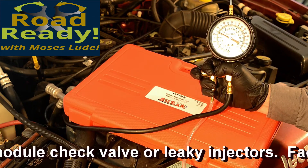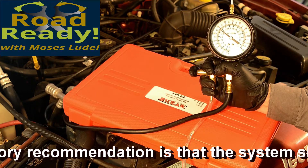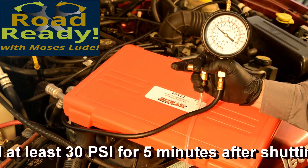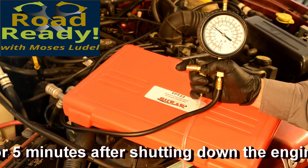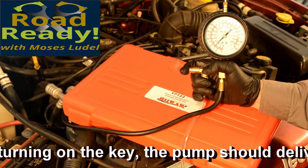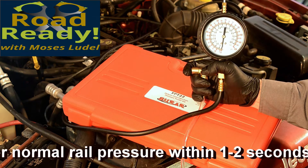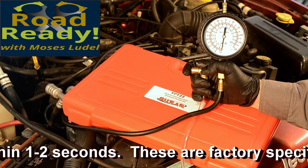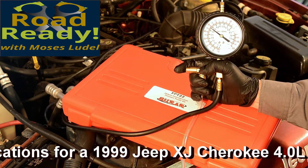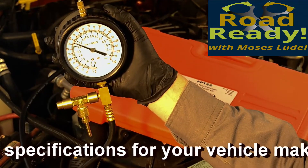For these EFI systems, there is a check valve at the fuel pump module to prevent fuel from draining back from the injectors to the tank when the engine has just been shut off. This enables a fast restart until the pressure has drained down naturally. The pressure should hold 30 psi for at least five minutes after shutting off the engine and ignition. Parked for long periods or especially overnight, fuel will bleed down typically to zero. For this reason, I always prime the fuel system by turning the key on momentarily for a couple of seconds before cranking the engine.